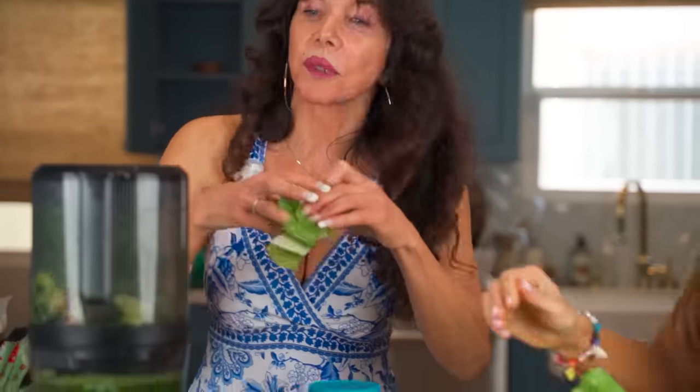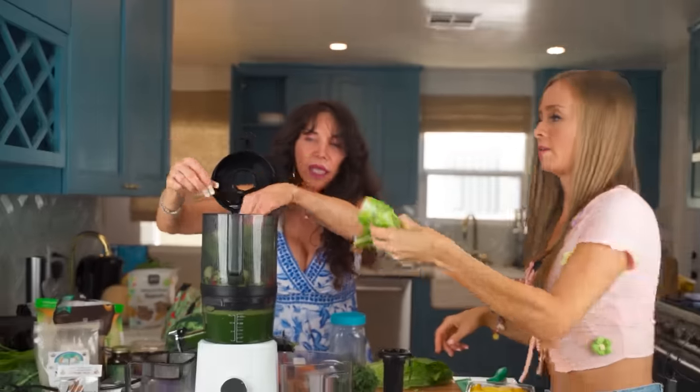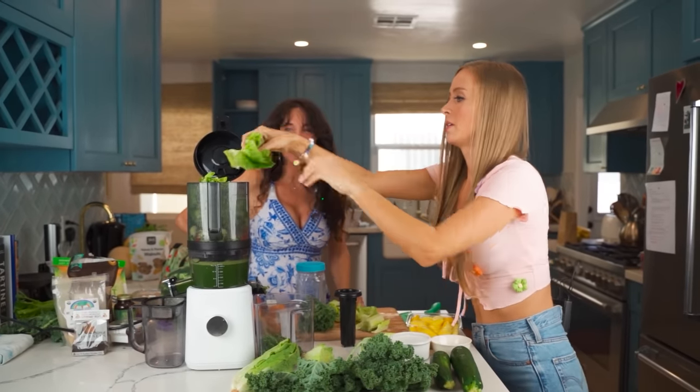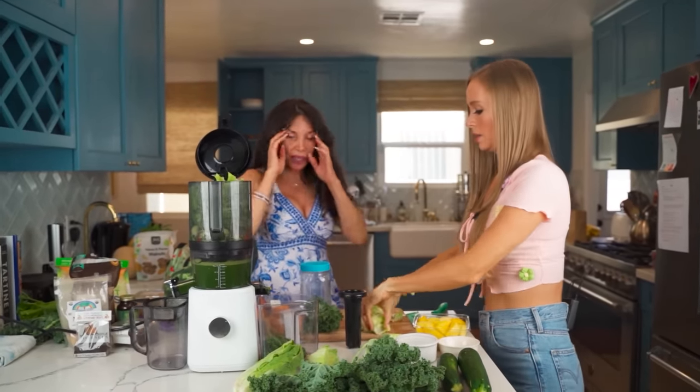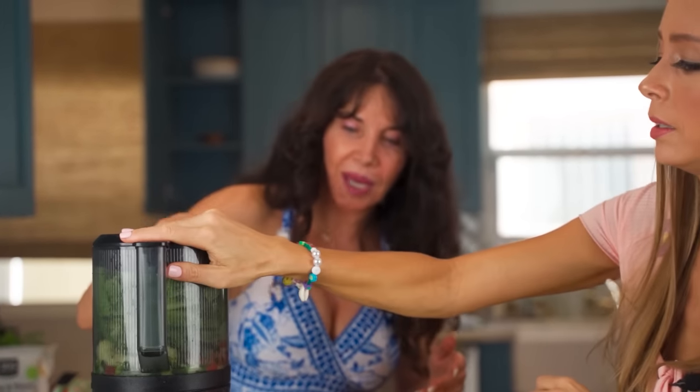Definitely put romaine in the juice — I'm going to put some romaine in there. How many green juices do you drink a day? Probably at least two. You guys, look at all the stuff that we packed in here.